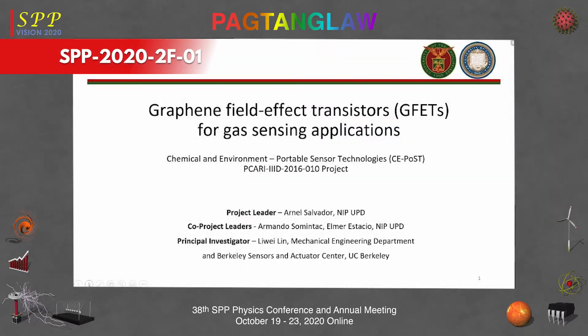Good afternoon. I will discuss some of the findings of a PICARI-funded research project entitled Chemical and Environment Portable Sensor Technologies. My collaborators are from the National Institute of Physics — Dr. Samin Tuck and Dr. Elmer Estacio — and our partner from the University of California, Berkeley, is Professor Liwei Lin from the Mechanical Engineering Department.